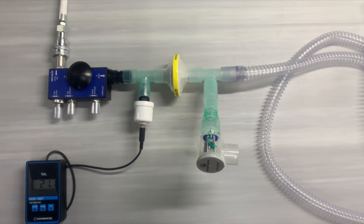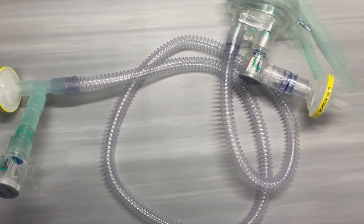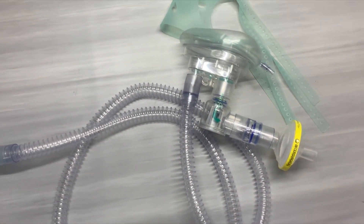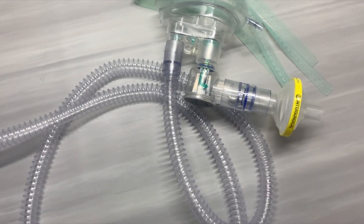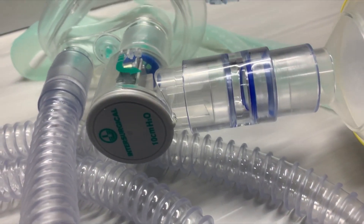The patient circuit includes a PEEP valve to control the oxygen pressure at the desired level throughout the patient circuit and at the inlet of the mask. It also includes inlet and outlet filters for the safety of healthcare workers; however, a PPE kit is compulsory.